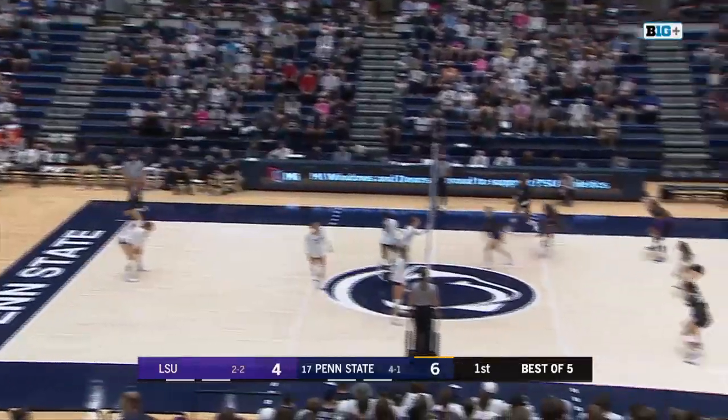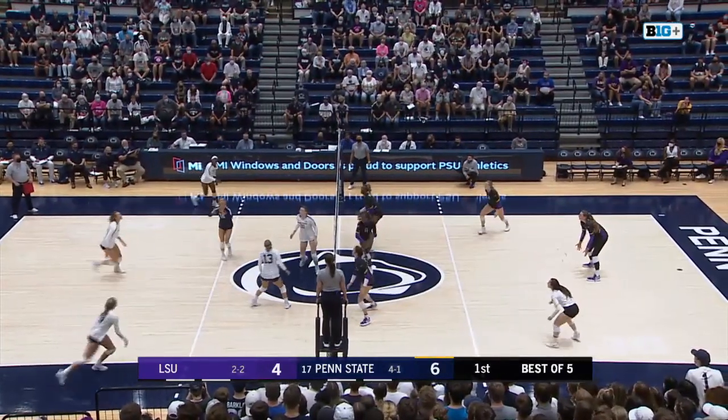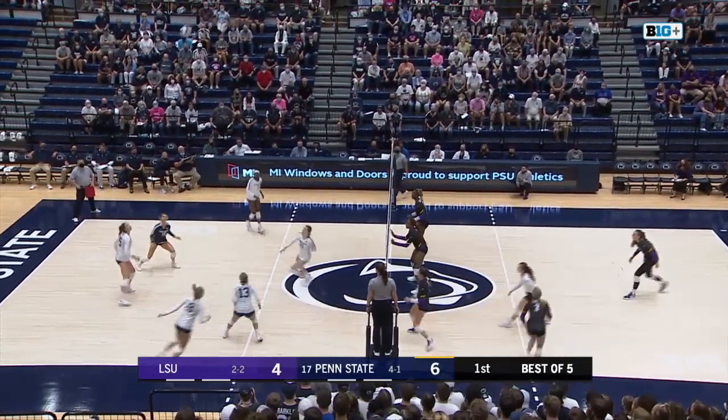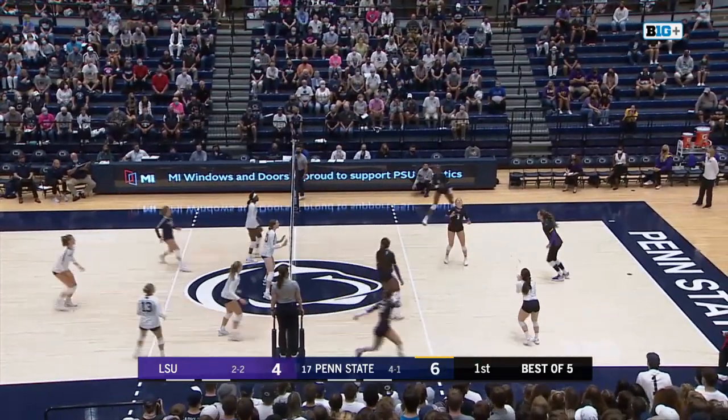It's really hard for that to be able to go through. Chanchuli with an overpass, and now Penn State trying to take advantage. Hampton sets it to Parker, right pin. Nice dig by Dubberg. Larkin over to Brister, received and dug by Prichard. Here it's set to Parker, right antenna. Once again Dubberg there.